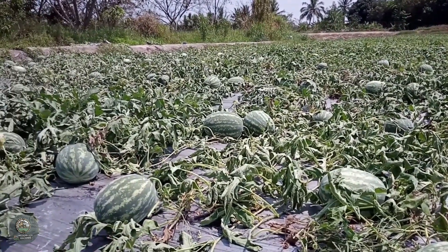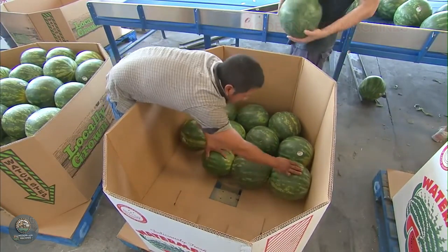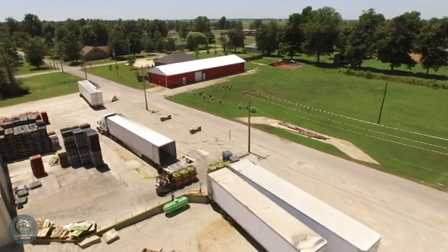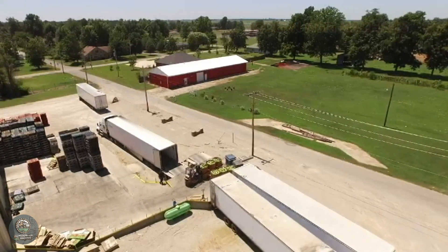Watermelon isn't just a summer favorite, but also holds significant economic value. It is an important export product for many countries, providing employment to millions of farmers. Major consumption markets include the U.S., Europe, and Japan, providing stable income for exporting nations.